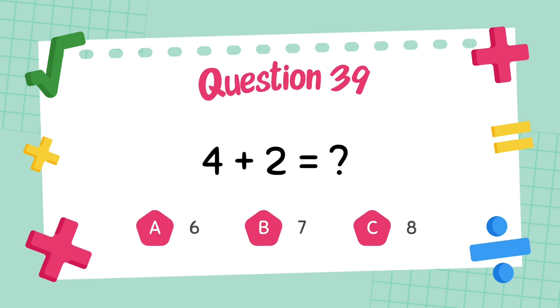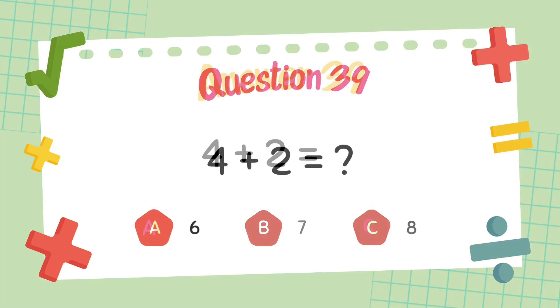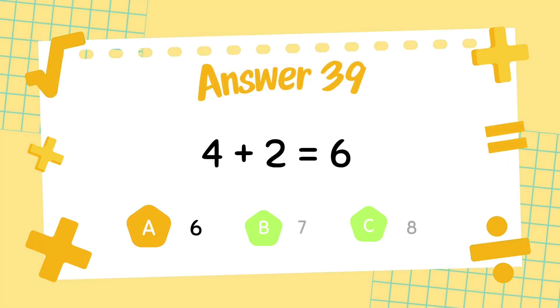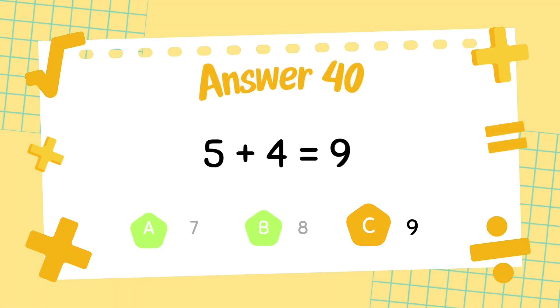What is 4 plus 2? The answer is 6. What is 5 plus 4? The answer is 9.